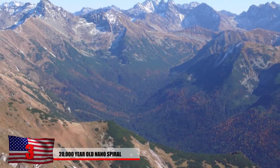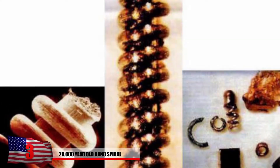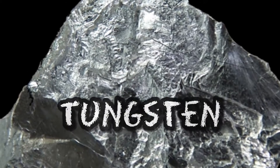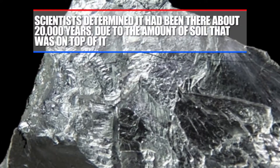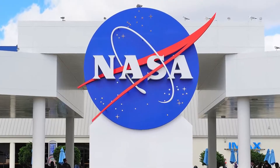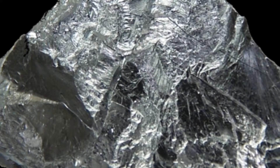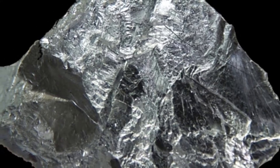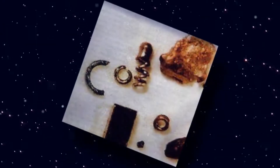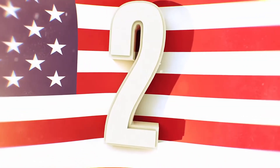Number 3: 20,000-Year-Old Nanospiral. Prospectors were searching for gold in the Ural Mountains of Russia when they came across an unbelievable discovery. Not only was it extremely bizarre, the nanospirals were also made of a rare metal known as tungsten. Scientists determined they had to have been there at least 20,000 years based on the amount of soil on top. Anyone at NASA will tell you that tungsten is important due to its high melting point — higher than any other metal — making it tough enough to withstand the high temperatures often associated with space travel.